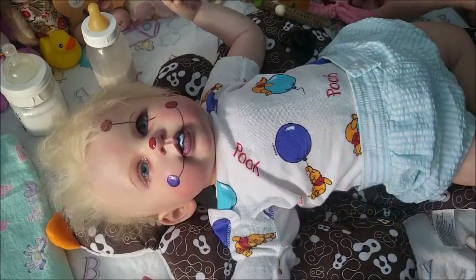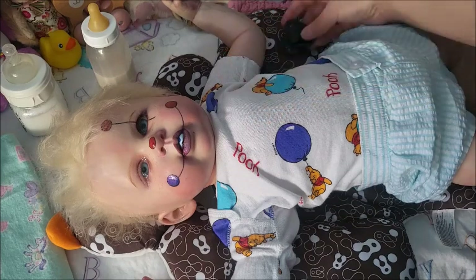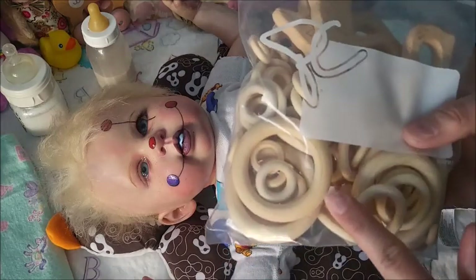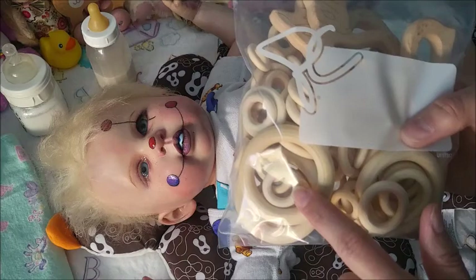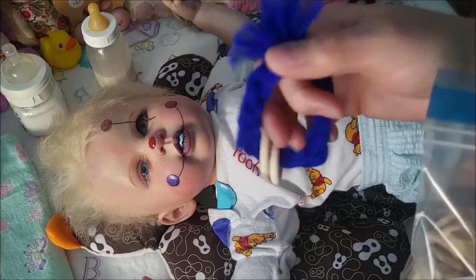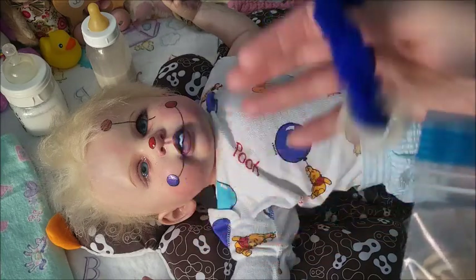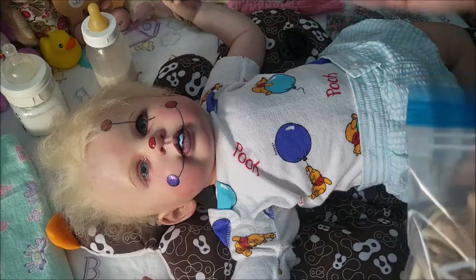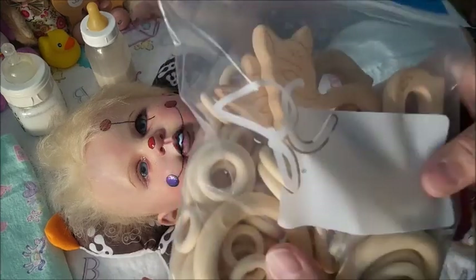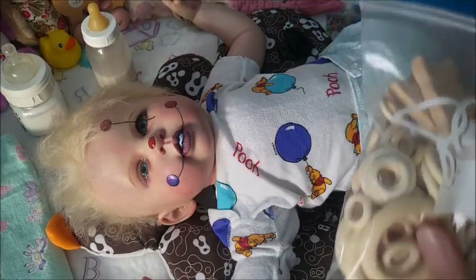I also wanted to show you a couple of things I got from AliExpress — a few craft items. I bought more of these rings, and there are smaller ones too, because I tried making these rattles. This one's not too bad — I made a thicker rope, but this other one I made too thin, too small. So now with these smaller ones I can make smaller rattles. That's good.